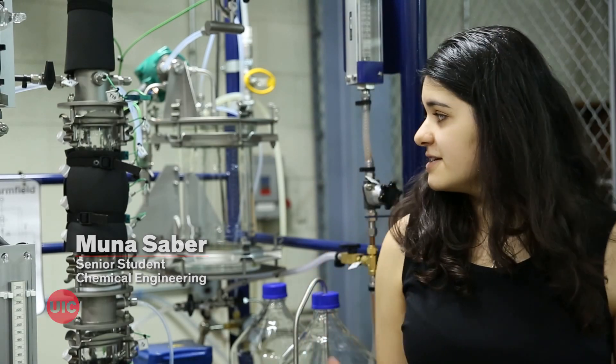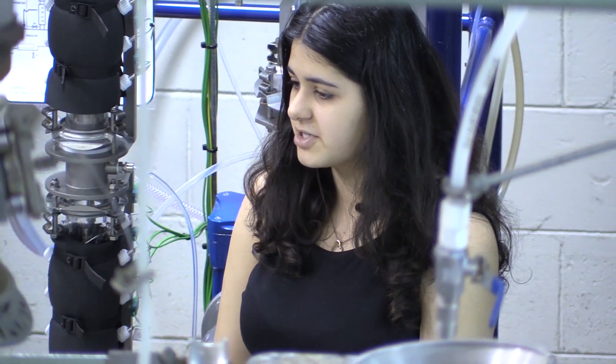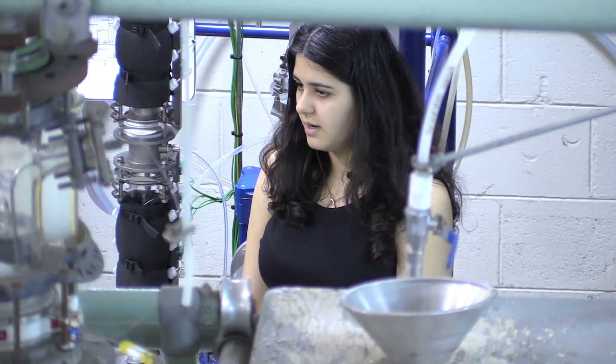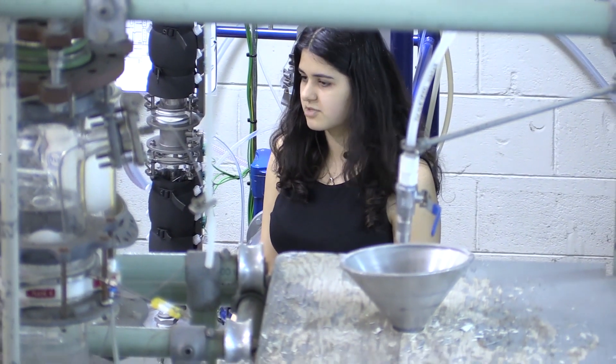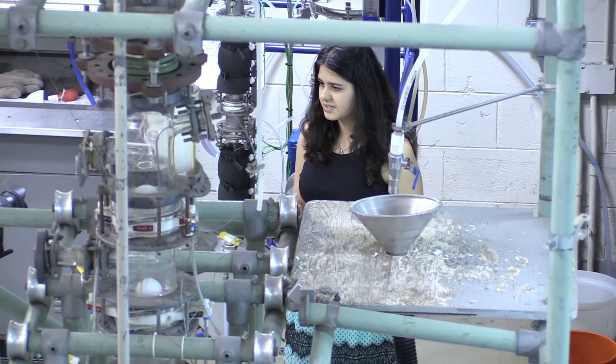I'm currently standing in the chemical engineering unit ops lab. This is the distillation column that we use for separation of fluids. Distillation is a necessary chemical engineering process for multiple industries including refineries and breweries.